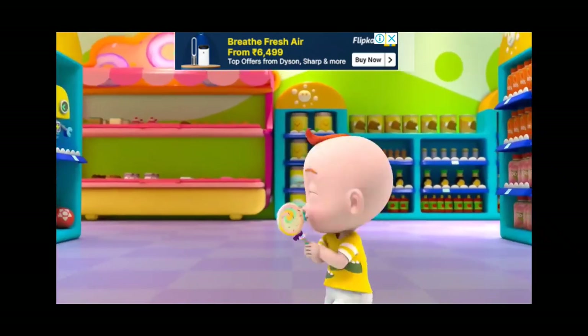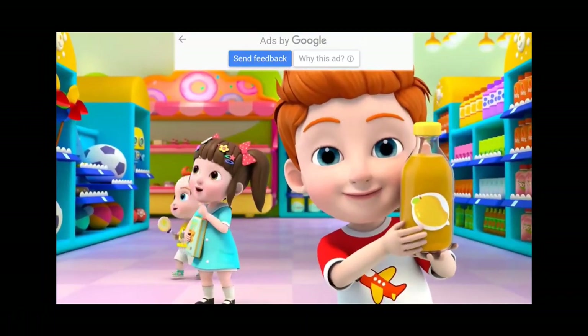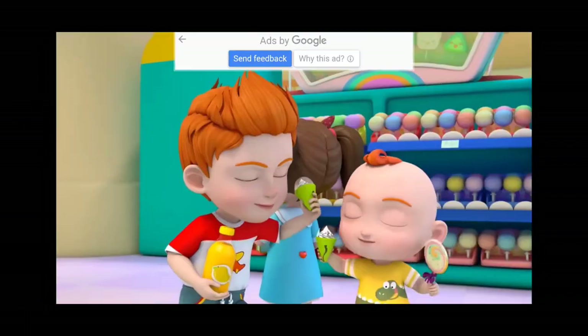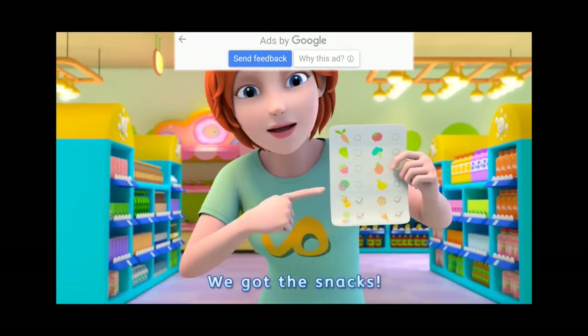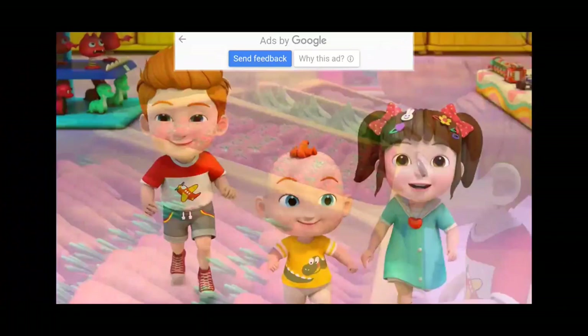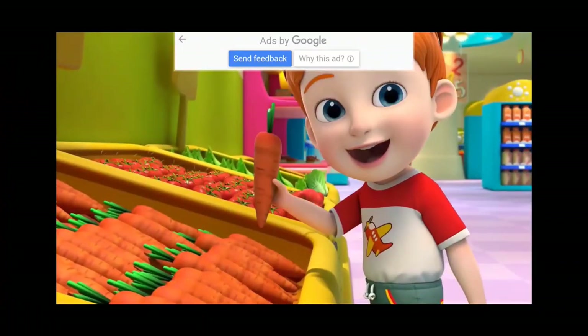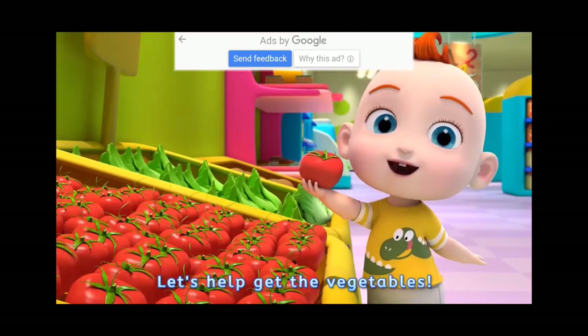It's just food — everyone found the snacks they need. We got the snacks, let's go buy some vegetables. Let's help get the vegetables.